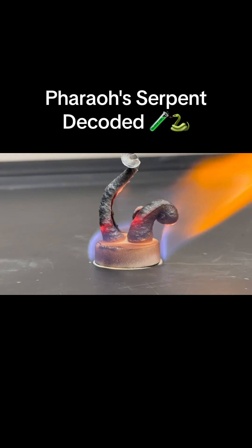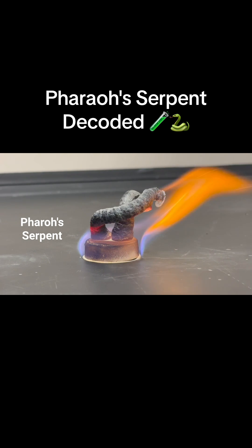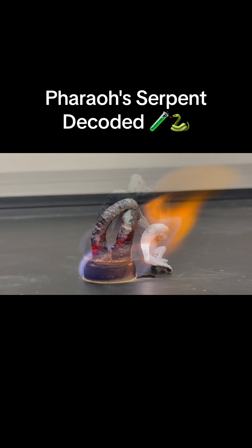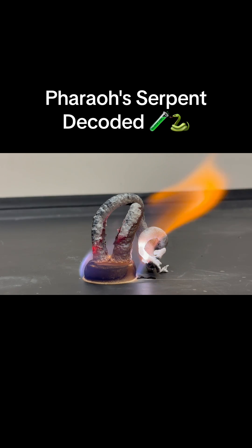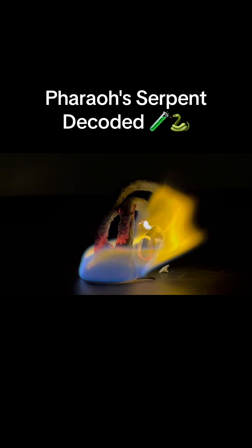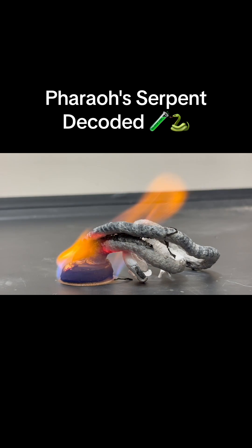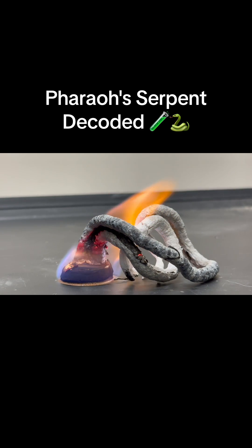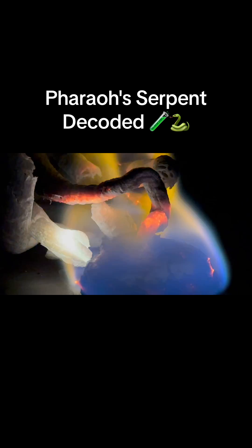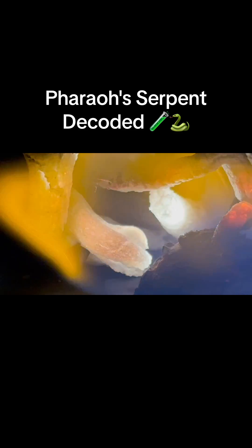Some people like to call this chemical reaction Pharaoh's serpent. There's a whole lot of chemistry going on in this reaction that's often overlooked. There are three features that stand out to me, and they all provide clues about the chemical reaction. The most obvious is the growing black foam. I also noticed that the color of the foam changes to gray or even white over time, and that the hot foam emits an orange color when it's black, but when it's white, it emits a bright white light.